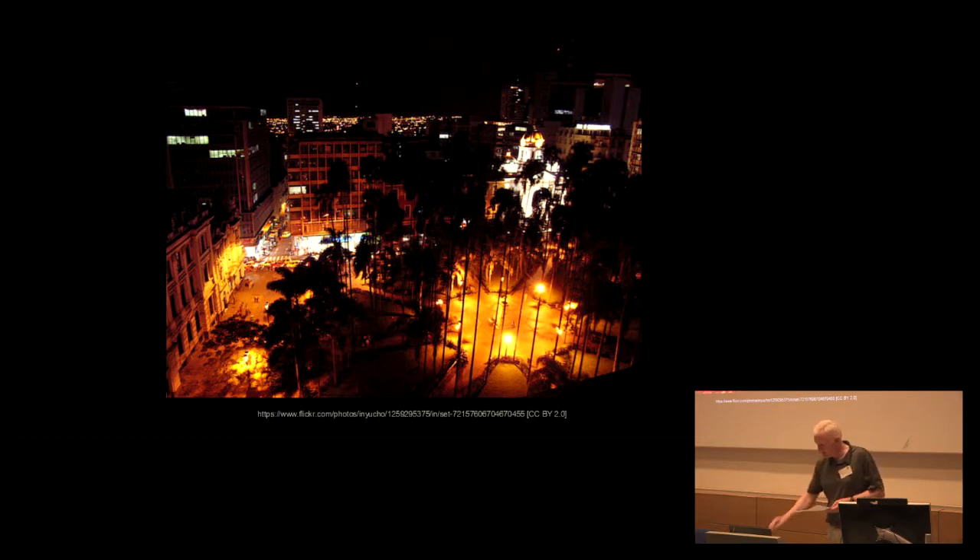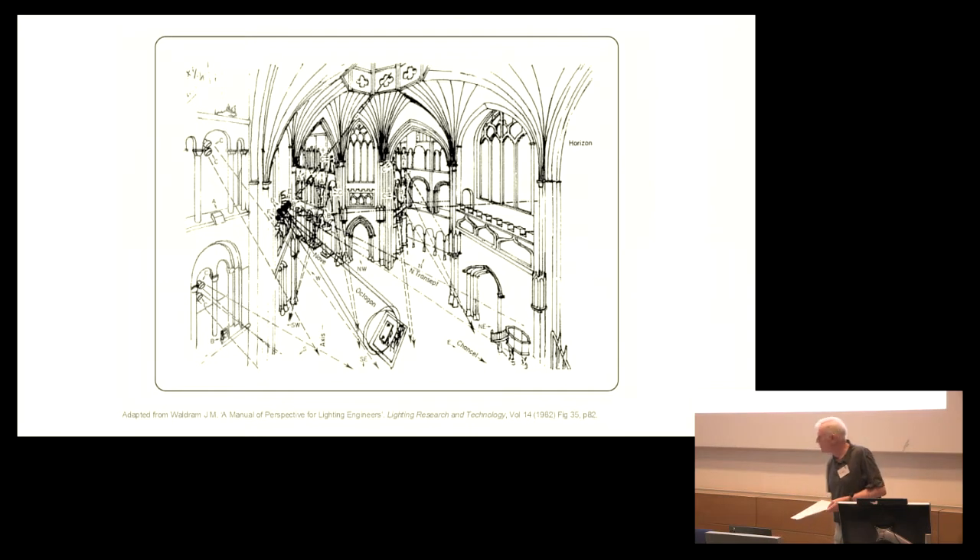I mentioned that this was a high-level view. If you want to construct such a view, here is what Wardrum suggested in Volume 14, in his wonderful, magisterial perspective manual on perspective in lighting research and technology.